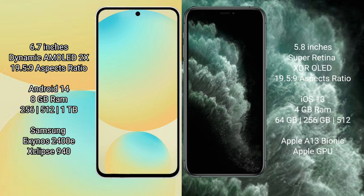iPhone 11 Pro has 8GB RAM and 64GB to 256GB, up to 512GB internal storage. It is powered by the Apple A13 processor with Apple GPU.